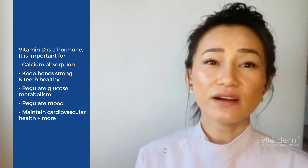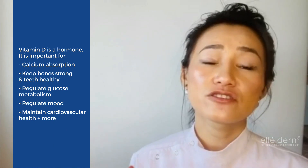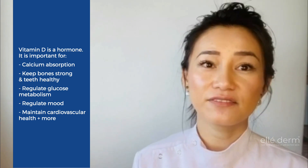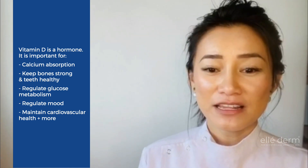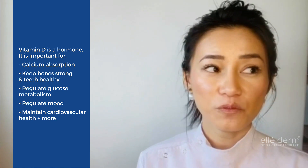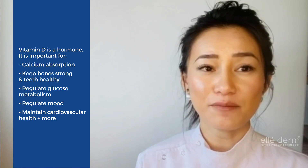There's also a range of other conditions that vitamin D is linked to, but we won't go into too much detail on that because it's actually quite extensive. Vitamin D is probably not one of those vitamins that's talked about very much, but it's actually very important to our body.